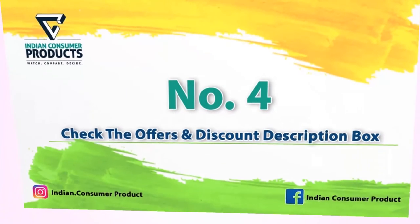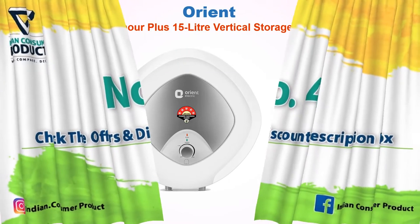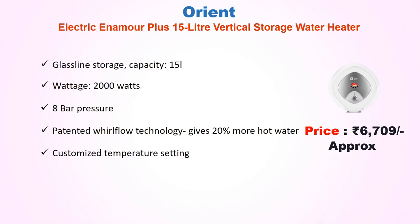Best Vertical Water Heater No. 4: Orient Electric InnoMore Plus 15 Liter Vertical Storage Water Heater, approx price Rs 6,709. Glass-lined storage capacity 15 liters, wattage 2000 watts, 8 bar pressure. Features patented Whirlflow Technology giving 20% more hot water, with customizable temperature settings.